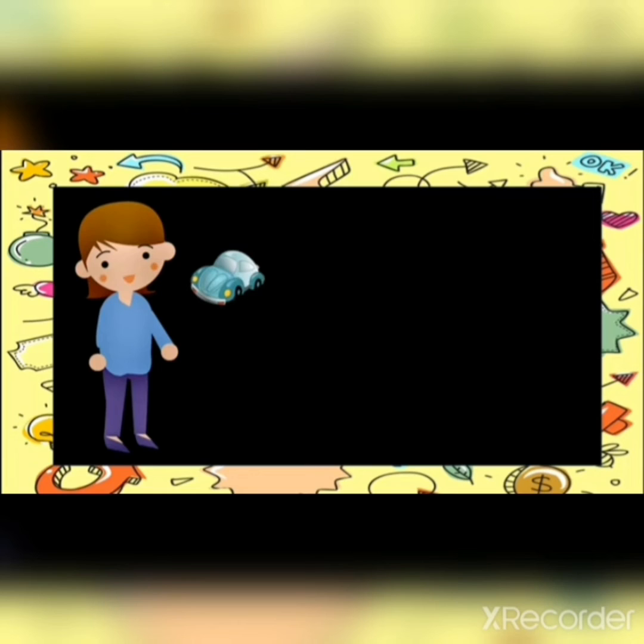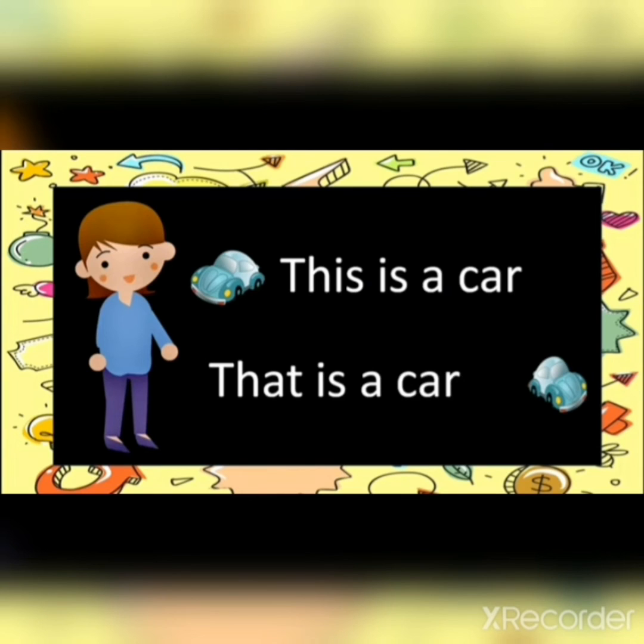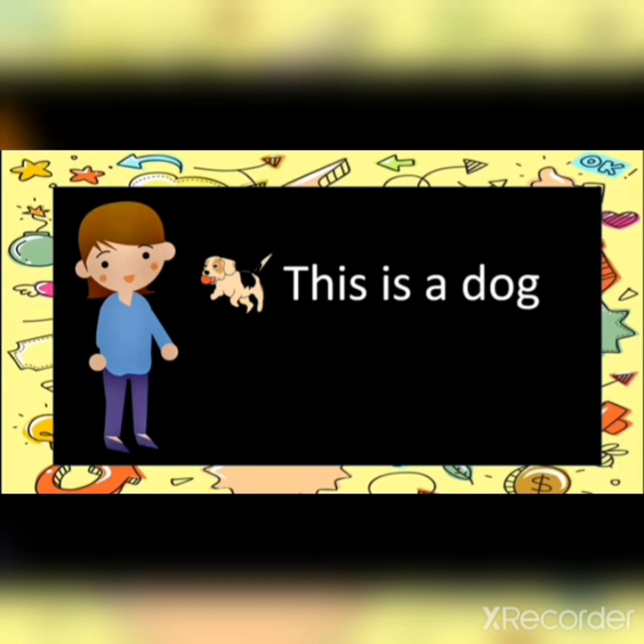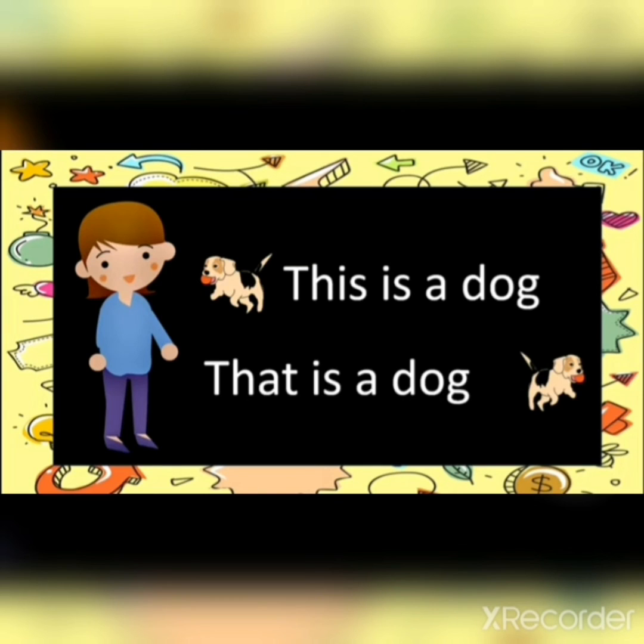Now see here. This is a car. This car is near to me, so I will use 'this' — this is a car. That is a car; that car is far. Now see children, this is a dog. This is near to me — this is a dog. And that is far — that is a dog.